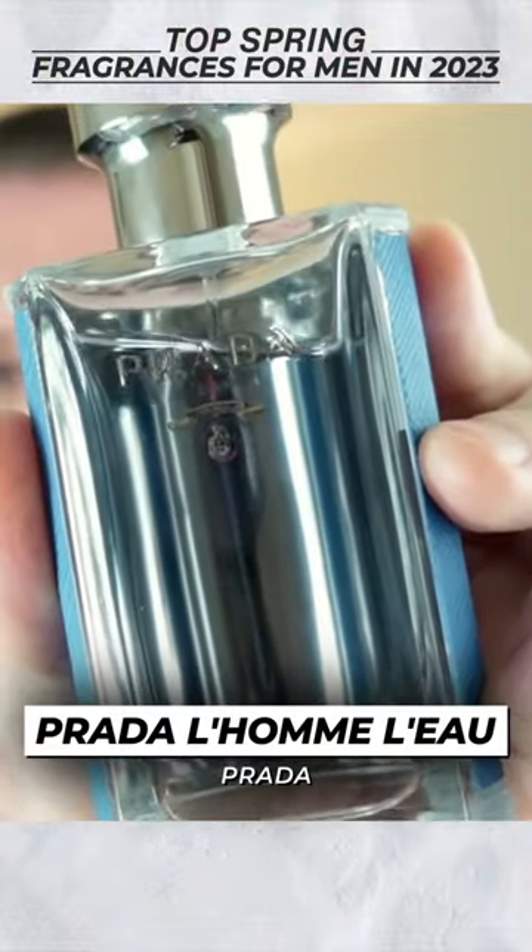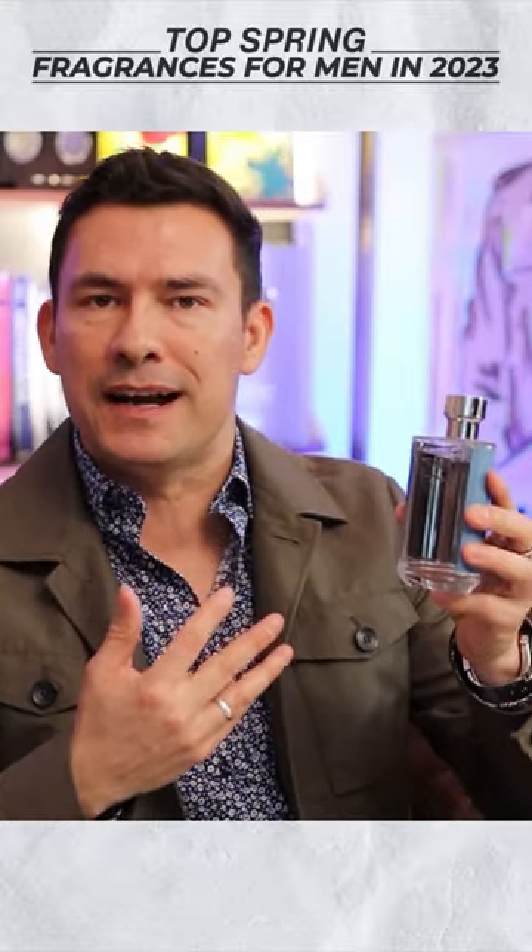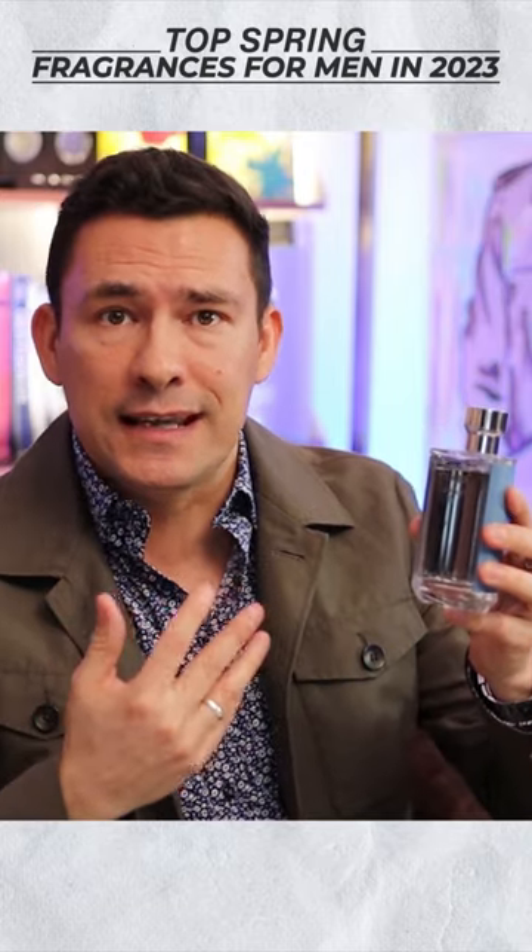Next up, we've got Prada's 2017 release, L'Homme. Some of you guys are going to think these are a bit too feminine, but other guys really like them, and I think that if you've got the confidence, you can easily pull this off.